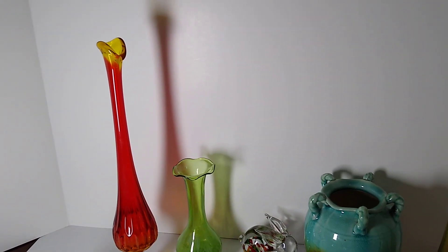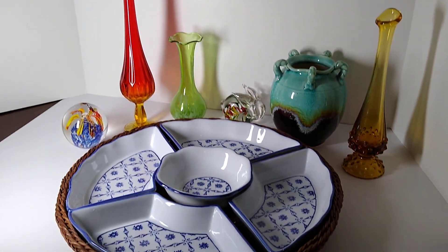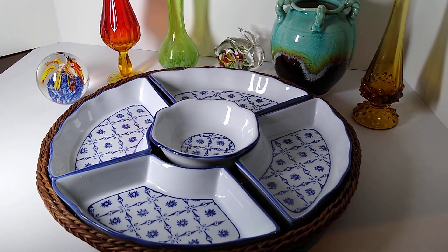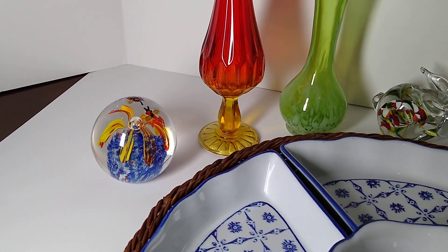Today's video is a what sold video, and all the items you see here were sold to one buyer. So that was a lot of fun hearing all those ka-chings come in.